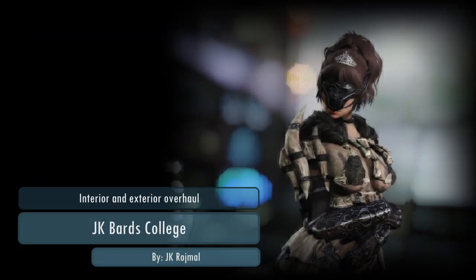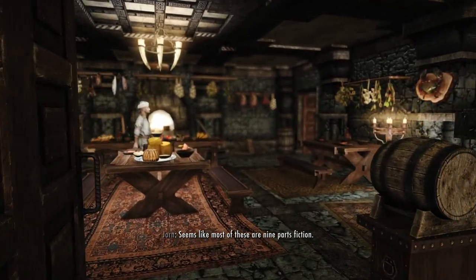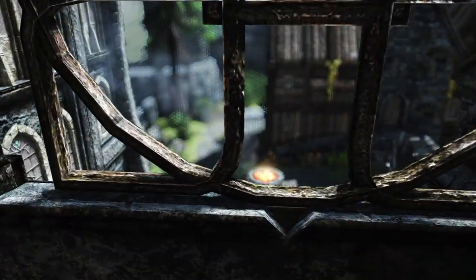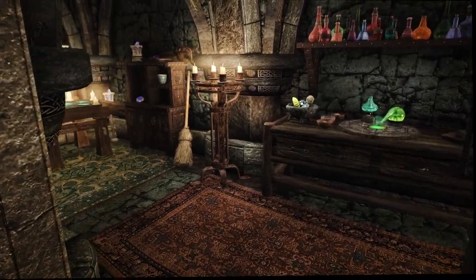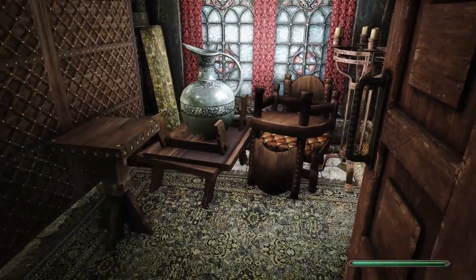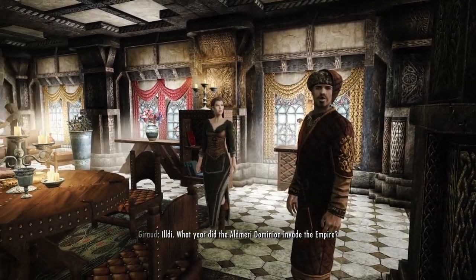Let's take a look inside the Bard's College in Solitude. JK Roymal's interior and exterior overhaul makes the Bard's College even fancier yet similar to Vanilla. Several rooms have been added — there's a kitchen in the basement and a small hot bath overlooked by a statue. On the upper floors there's a door inside one of the lecture rooms that leads to a balcony, a cosy balcony that overlooks the street outside from a height. Inside the renovated Bard's College the bards and students are still at each other's throats like usual, so no difference there.